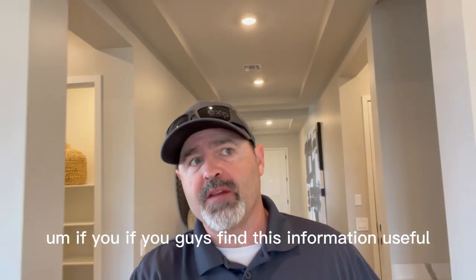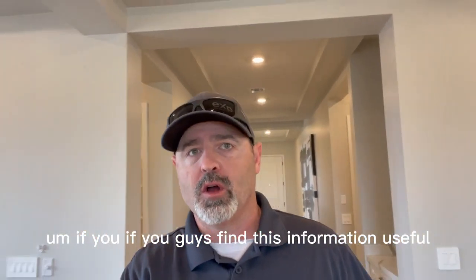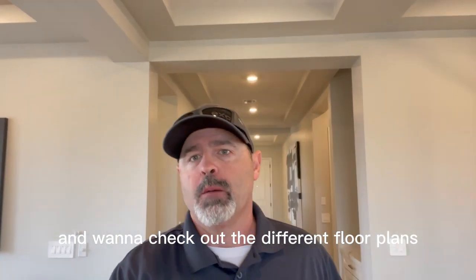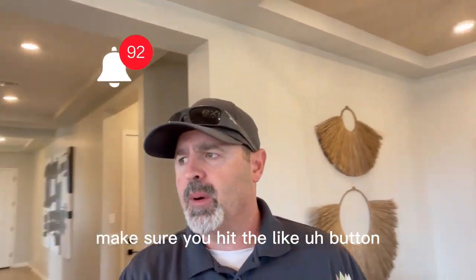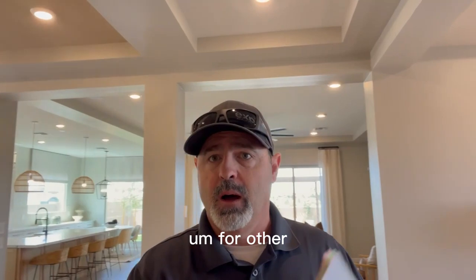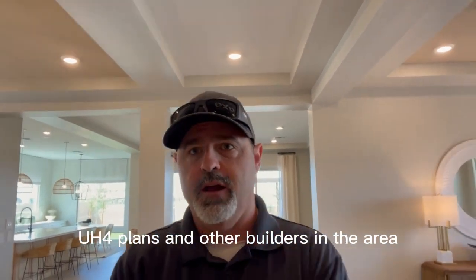If you guys find this information useful and you're looking for new construction in the area and want to check out the different floor plans, make sure you hit the like button and subscribe so that you can see future videos I have for other floor plans and other builders in the area.